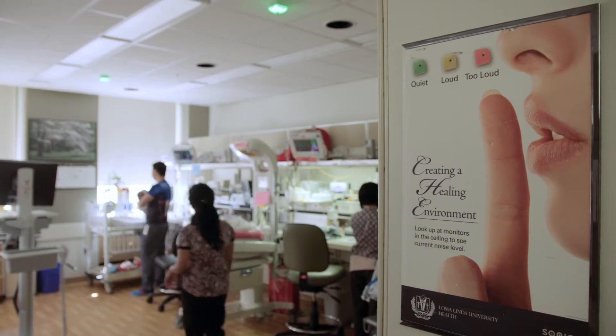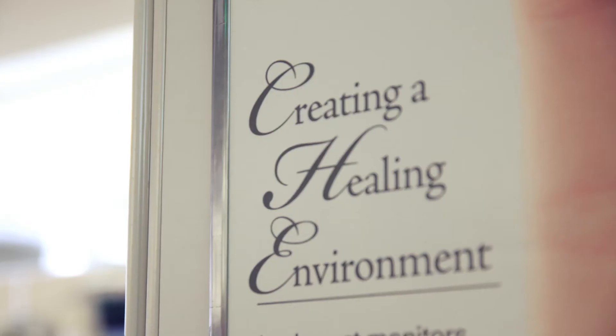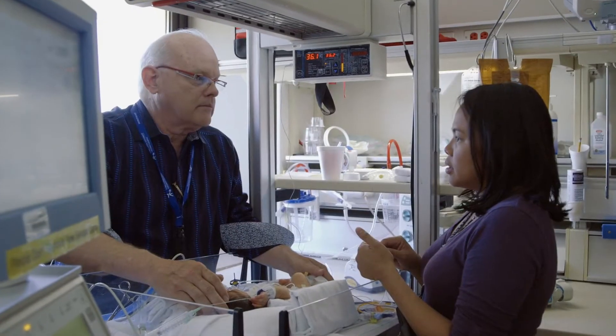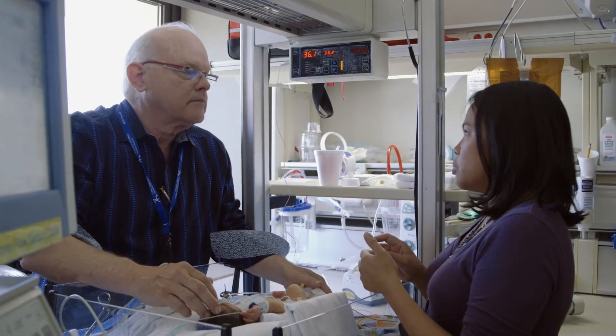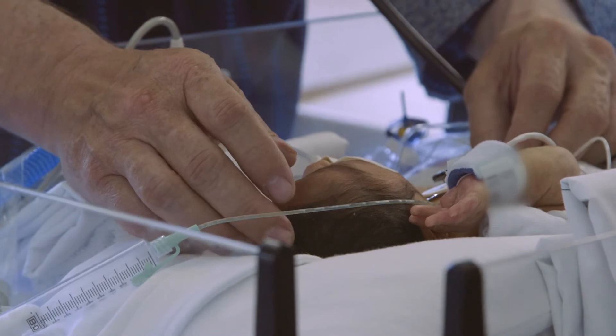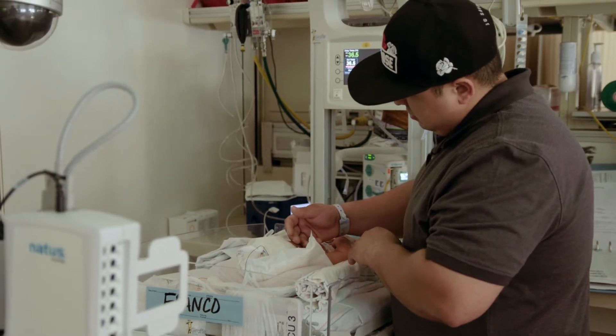Most NeuroNICUs focus on babies who have already had brain injury. What's unique about our NeuroNICU is that we actually have a formal program on neuroprotection. The neuroprotective care program focuses on protecting babies that are at risk for having brain injury to help keep them from having it in the first place. It's really about the nursing staff getting the parents involved — a whole different approach towards enhancing their neurodevelopmental outcome.